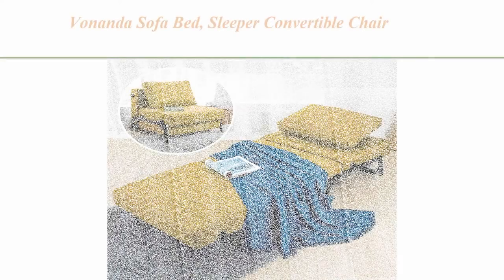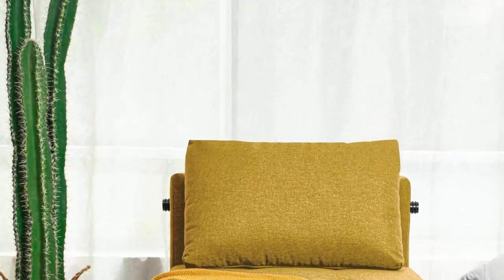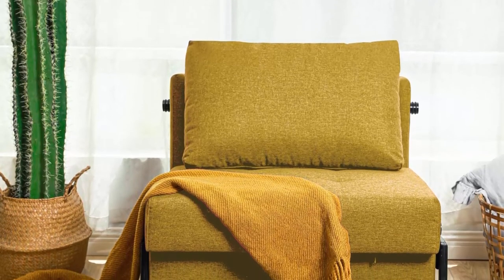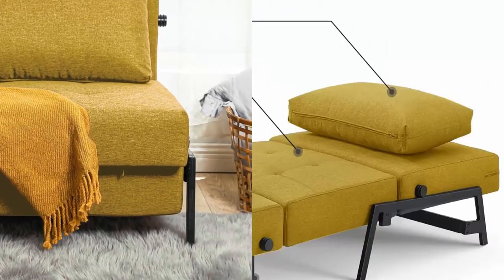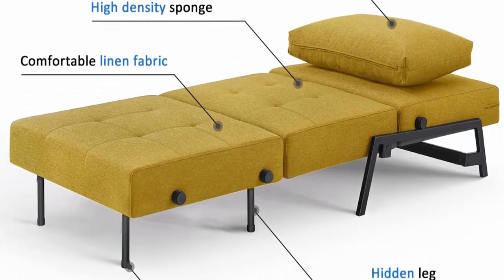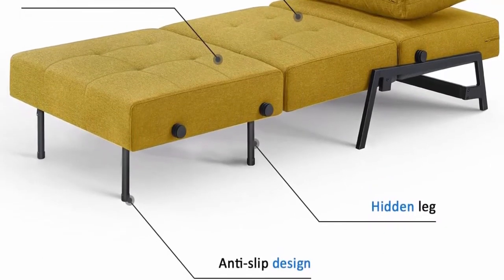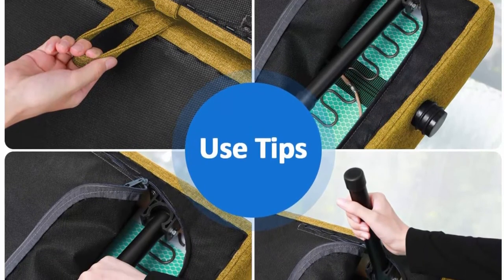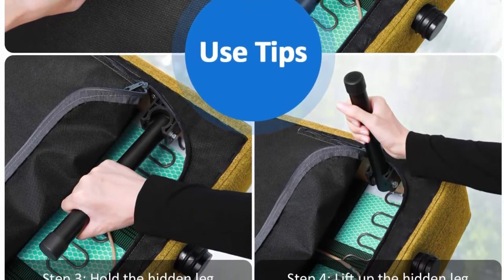Top 7: Vonanda Sofa Bed, sleeper convertible chair, multifunction guest bed, modern breathable linen folding bed with hidden legs for small room apartment, mustard yellow. Functional: the convertible 2-in-1 design works as a sofa or twin bed — sit on it during the day and use it as a guest bed at night. It saves space and is convenient and practical. Comfortable: the sofa cushion is designed to meet different sitting postures, and is comfortable for lying or sitting upright. Upholstered with linen fabrics, it is light and relaxed when sleeping. Backrest and cushion are filled with high-density sponge for comfortable support.